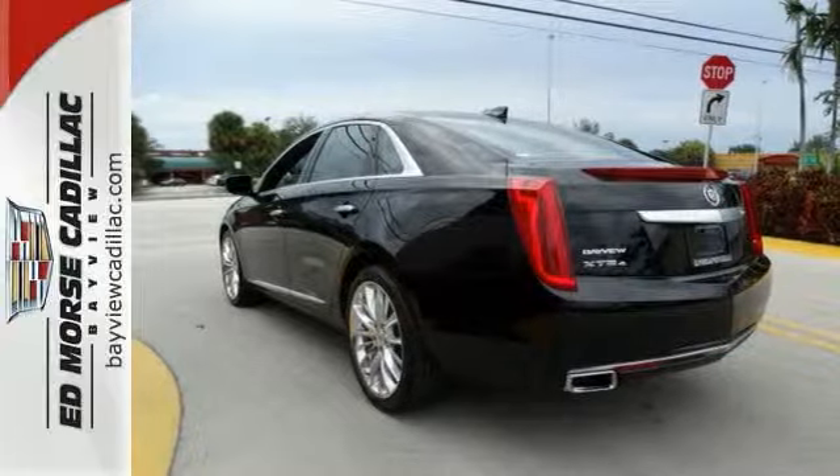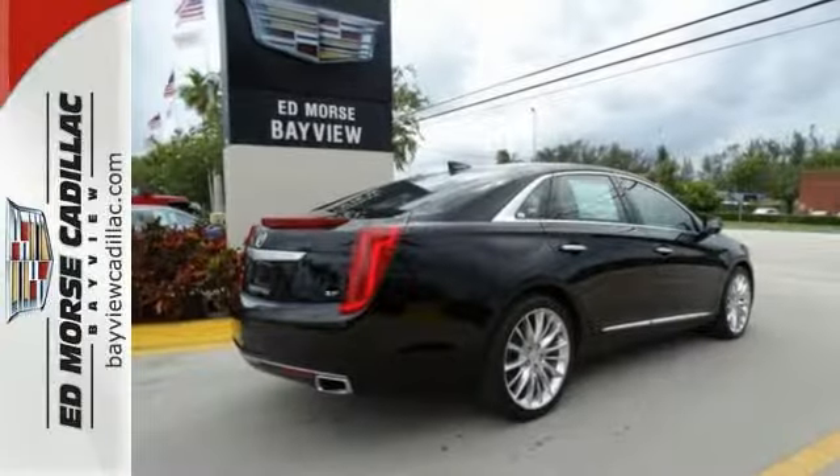Elegance and excitement in gorgeous harmony. Take this XTS for a test drive.